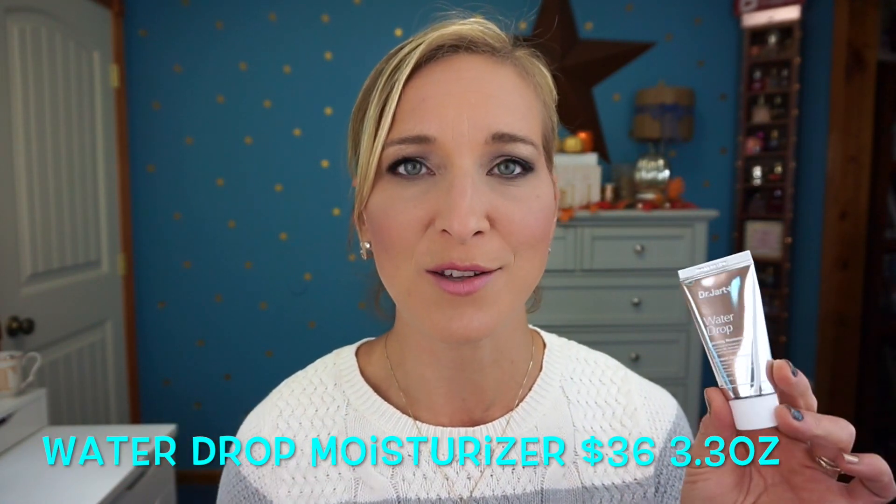It's not a super rich moisturizer — when it says water drop, that's honestly what it feels like. It has a water consistency to it. I really did enjoy this and I would consider purchasing a full size. The size they gave me is one ounce, which is actually going to last quite a bit because it says to use it sparingly.